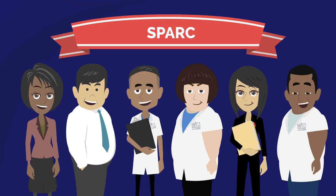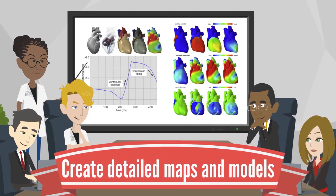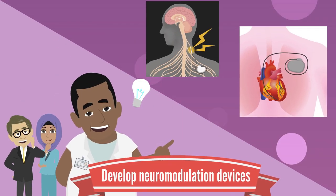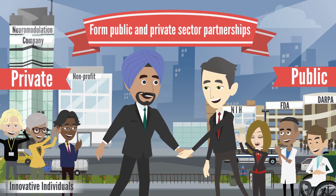Researchers funded by the SPARC program have worked to create detailed maps and models showing how nerves interact with and control organ function, developed or improved neuromodulation devices, and explored new uses for neuromodulation therapies through public and private sector partnerships.